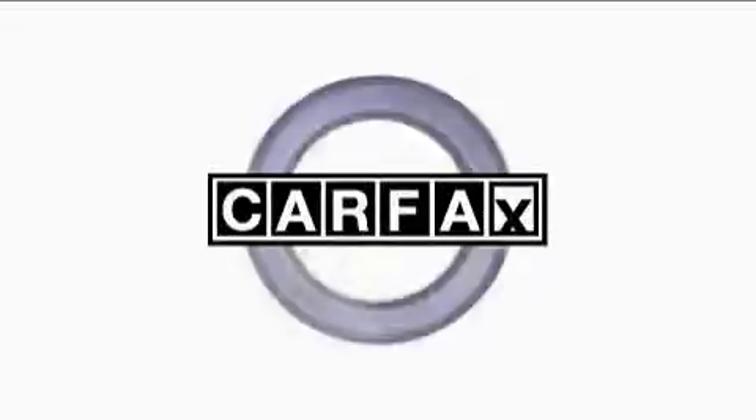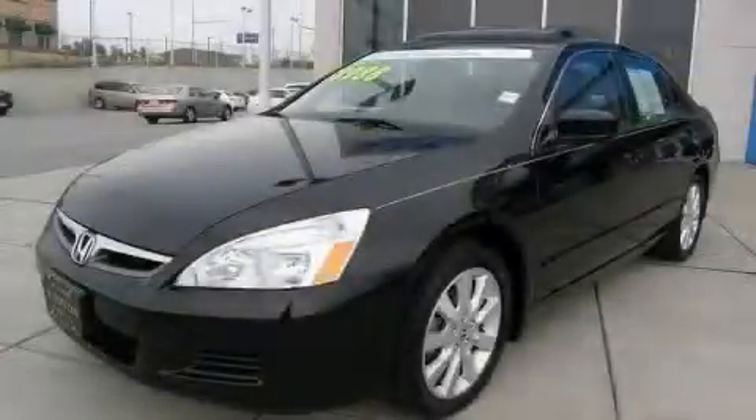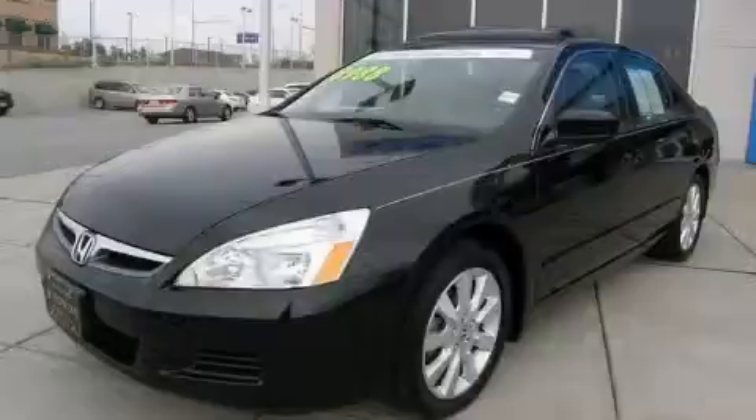This Honda has had only one owner and it qualifies for the Carfax buy-back guarantee. Stop by today and test drive this car for yourself.